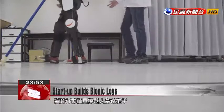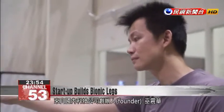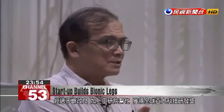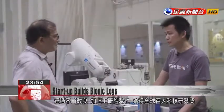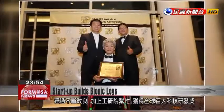The person behind the exoskeleton robot is Wu Zhenghua, founder of a Taiwanese technology company named Free Bionics. He has continued to improve the technology, and with the help of the Industrial Technology Research Institute, his company earned an R&D 100 award.